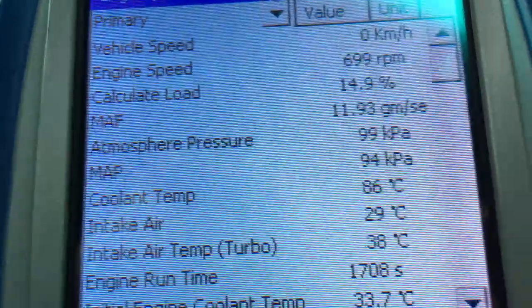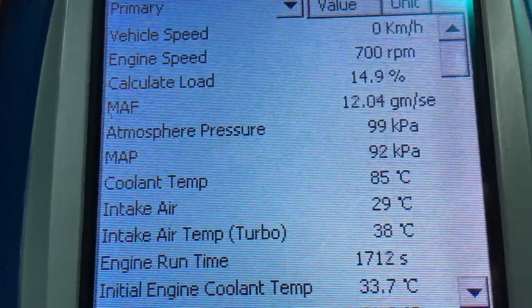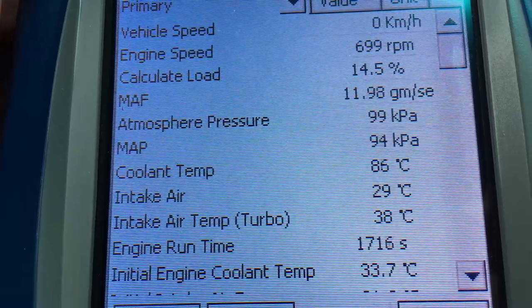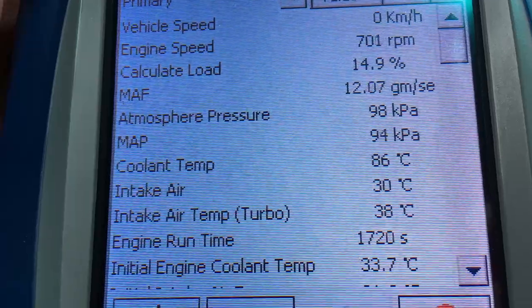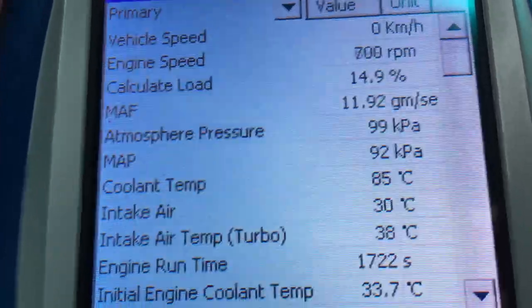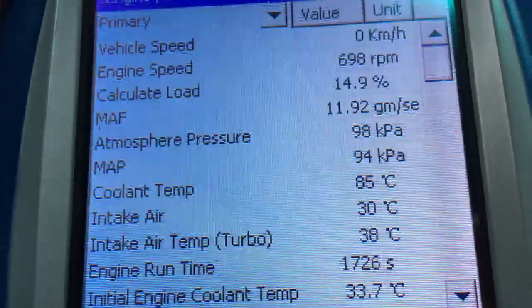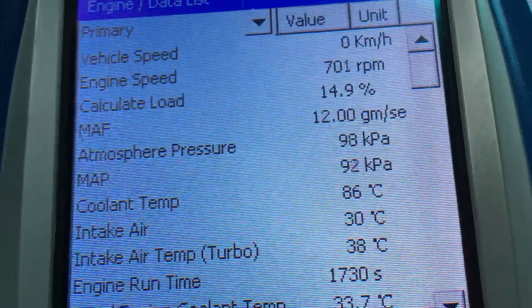I'm just going to run through a few of those readings. This video is mainly for our own records. Vehicle speed — obviously we're not moving. Engine speed is 700 RPM, warmed up to full operating temperature. You can see the coolant is 86, idling at about 85-86.